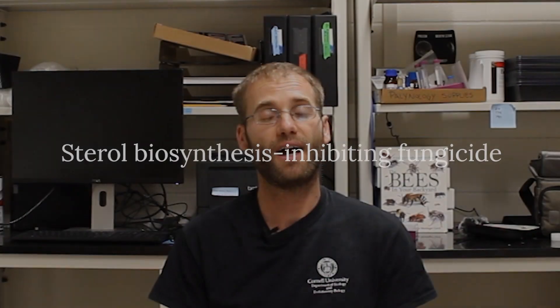Some of these synergistic interactions include a particular type of fungicide called a sterol biosynthesis inhibiting fungicide — an SBI fungicide — which has been shown to interact particularly strongly with neonicotinoids and pyrethroid insecticides. In the past, we didn't think fungicides played a very big role in bee health.